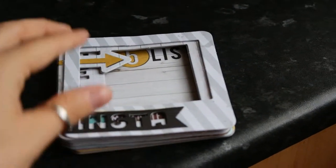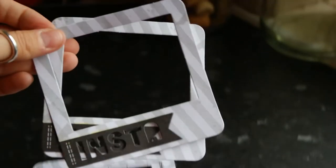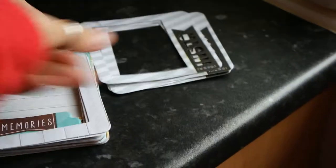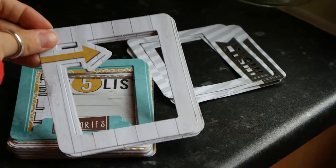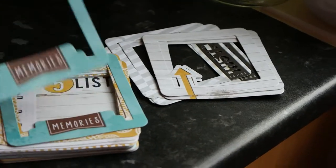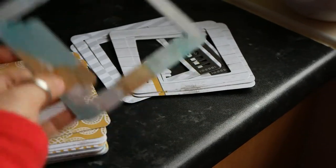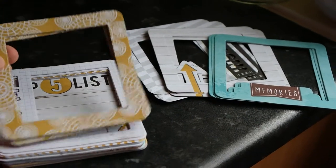Here we have the larger cards — these are the four by four. We have ones that say 'Insta' and on the other side it's flowers. Then we have some more frames with little arrows and spotty on the other side. Then we have 'Memories' with a colored reverse — loads of frames in here.